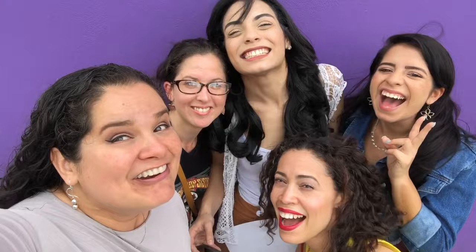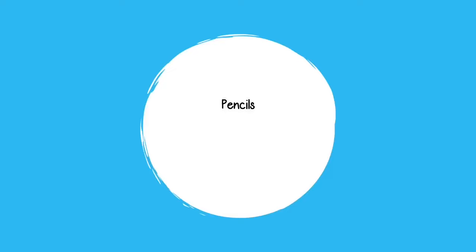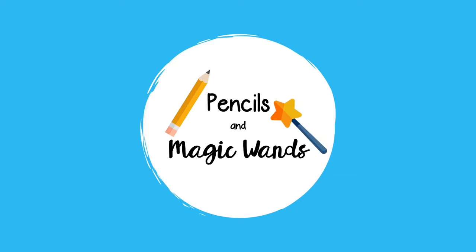Good morning, everyone. Welcome back to my fourth grade class. Hello, if you're new to my channel, my name is Marily Sanchez, and I'm a fourth grade teacher in South Florida.